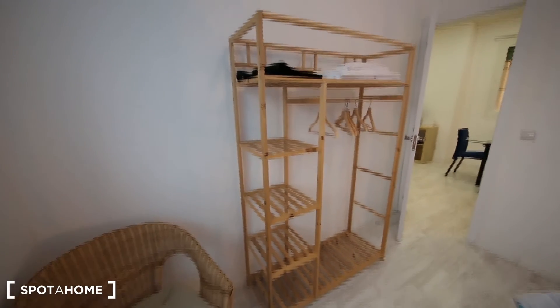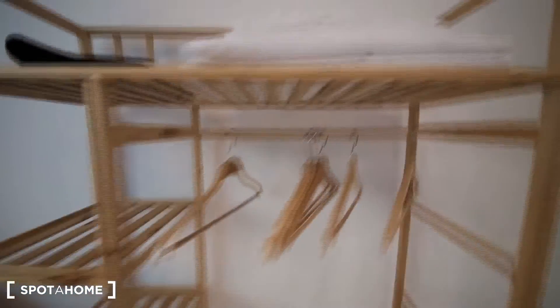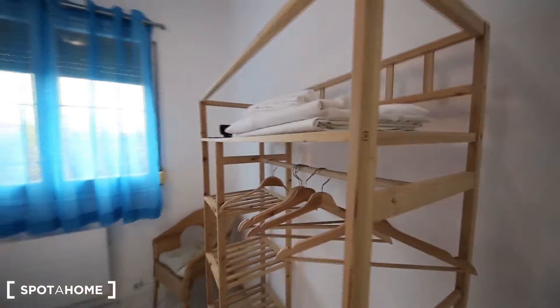So this is a wardrobe. It has some sheets.